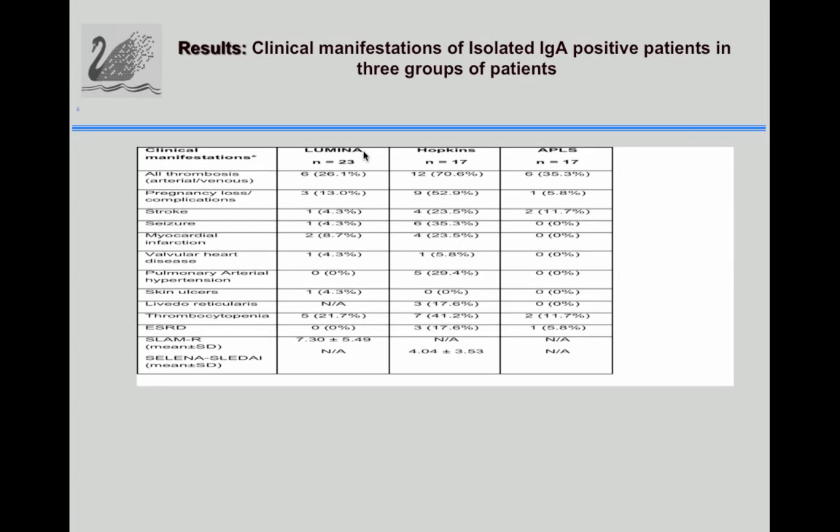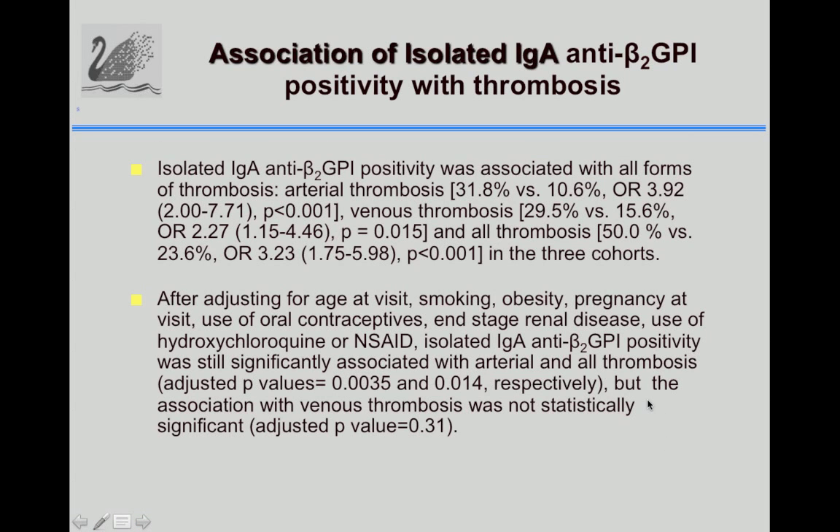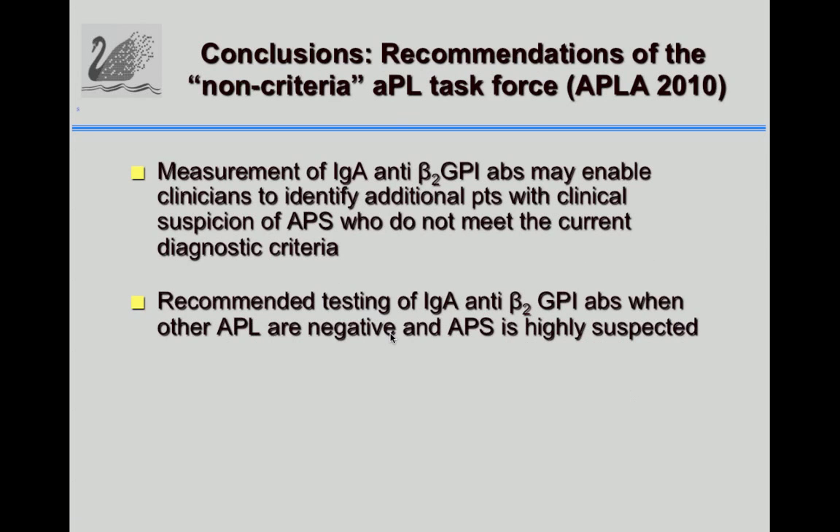We considered whether this was a kit-related issue. The original results were done with the Innova kit, and we confirmed with another kit showing very good correlation, suggesting it is a real phenomenon. Looking at the association with thrombosis, isolated IgA anti-beta-2 positivity was associated with all forms of thrombosis — arterial and venous — in the three cohorts. After adjusting for age, smoking, obesity, and pregnancy, the arterial thrombosis association remained significant, but the venous thrombosis association was not statistically significant.